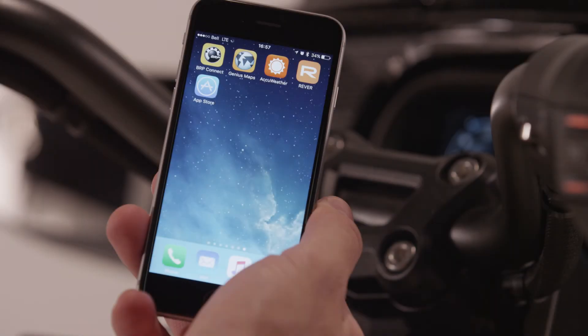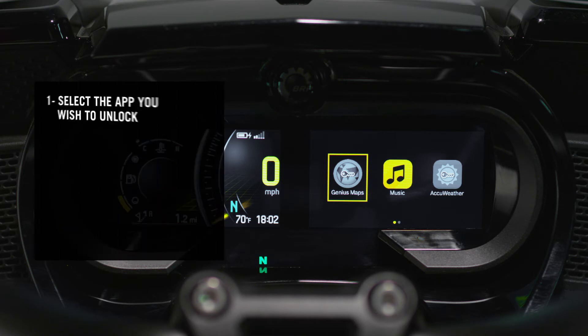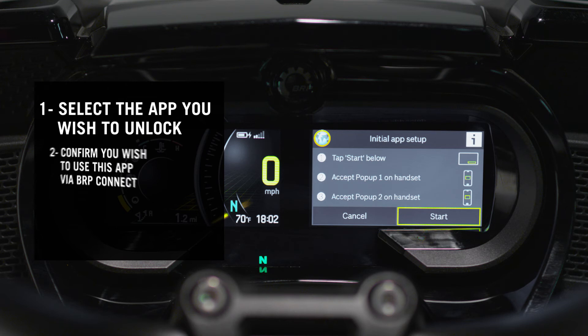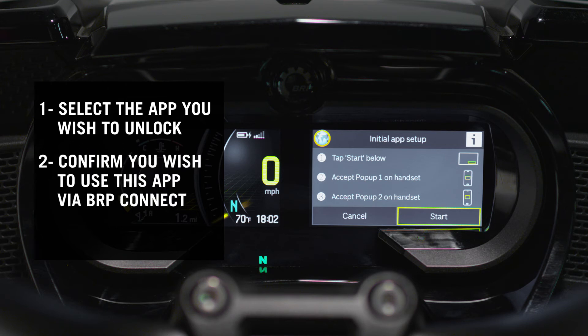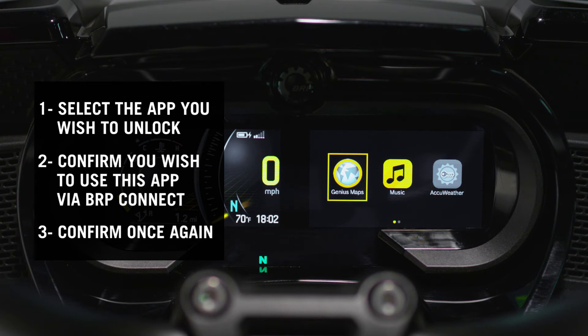If your device's operating system is iOS, when accessing a BRP Connect compatible app for the first time, the icon of the app may be grayed out and show a key on top. In order to have access to this app, simply: one, select the app you wish to unlock; number two, confirm you wish to use this app via BRP Connect; and number three, confirm once again. This approval process is required for all iPhone apps except the music and map generic app.